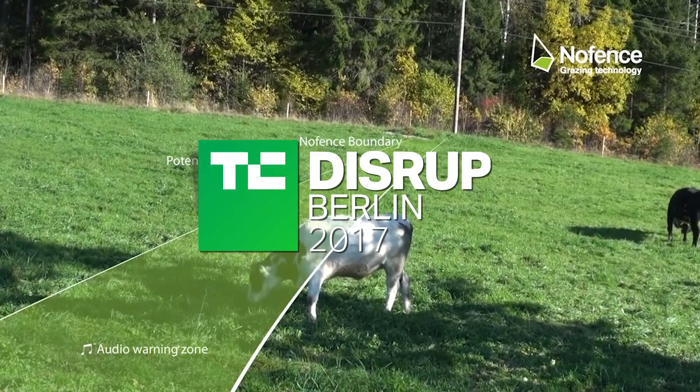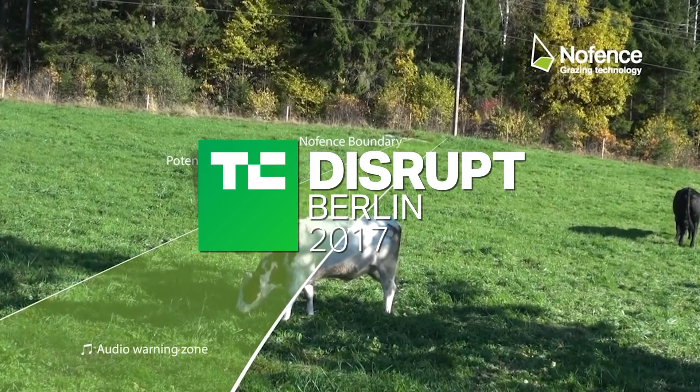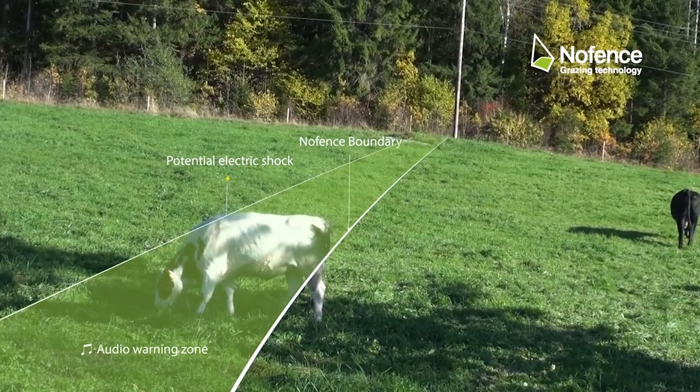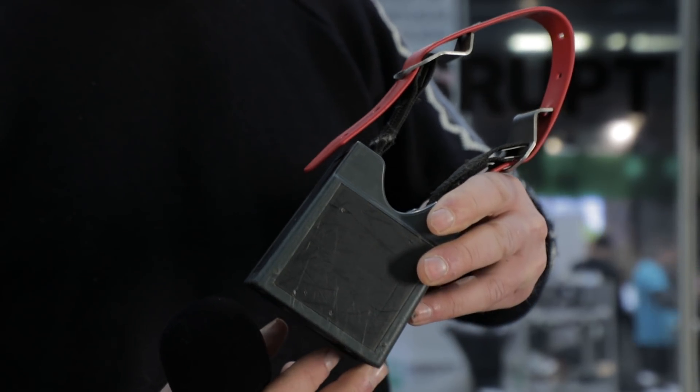You just create a virtual boundary. If the animal walks out of the area where the farmer has decided it should be, this collar will start beeping. And then the animal turns around and goes back inside, because they know that if not, they will receive an electric impulse.